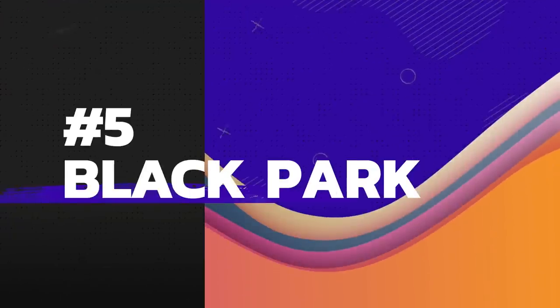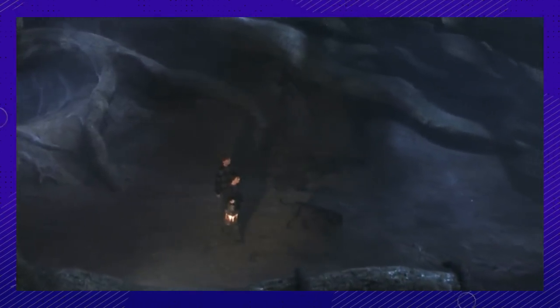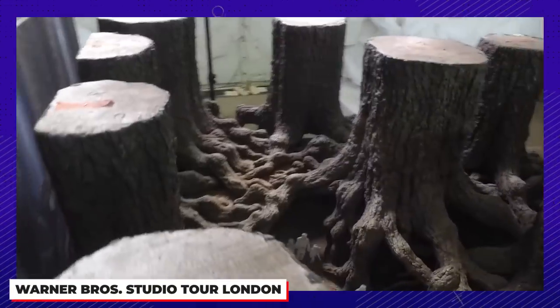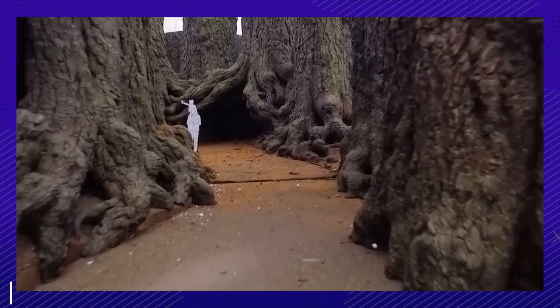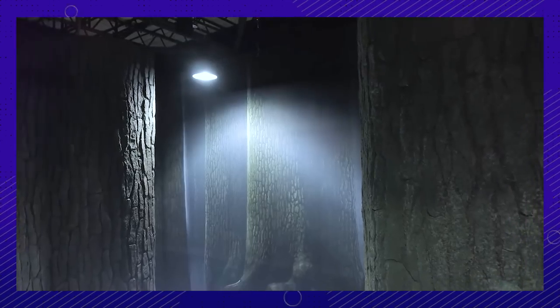Number five: the Forbidden Forest — yet they're always going. In the first film, they utilized Black Park in Ivor, a 560-acre reserve. But when it came to Chamber of Secrets, they filmed entirely in the Warner Bros. studio because they needed to create Aragog's Lair. You can visit the Forbidden Forest on the studio tour — it houses about 19 trees that are over 12 feet in diameter. Have you been?